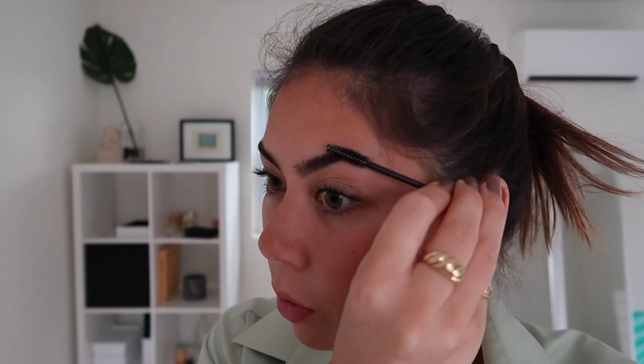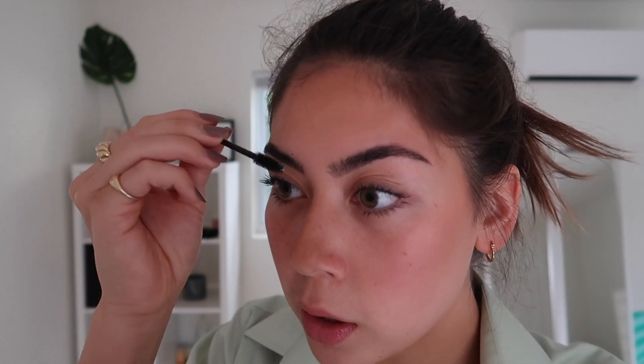To gel my eyebrows, I just took a spoolie from Sephora, wet it, and then ran it over some glycerin soap I got from Publix — it was like two dollars and this works way better than brow gel. This soap brow situation is very cheap.